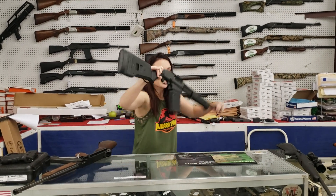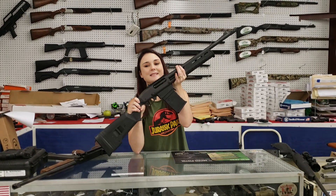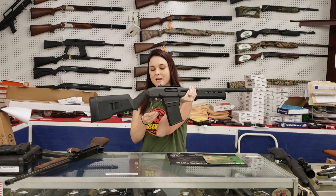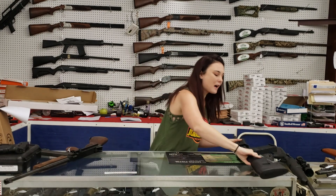Y'all know I'm a huge shotgun fan. Remington 870 with your Magpul furniture and your drop mag. We've got the standards in stock too, y'all — 295 plus tax.